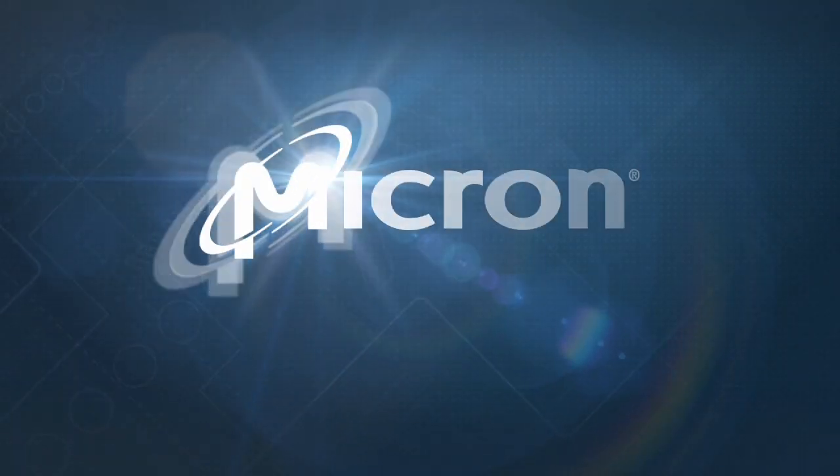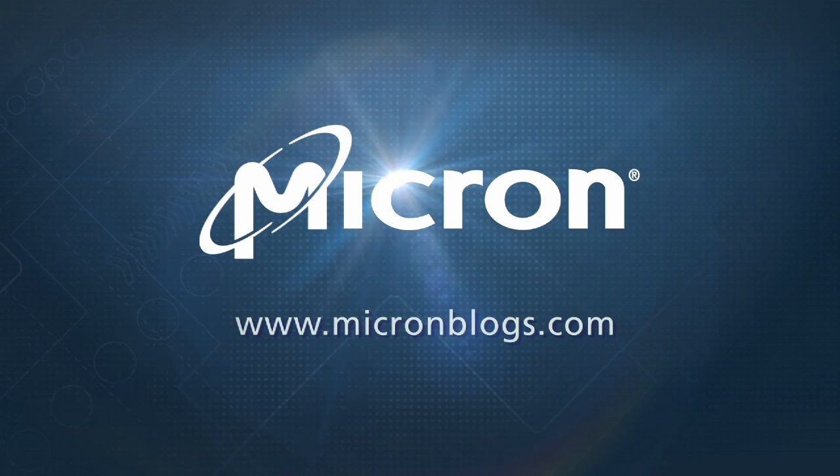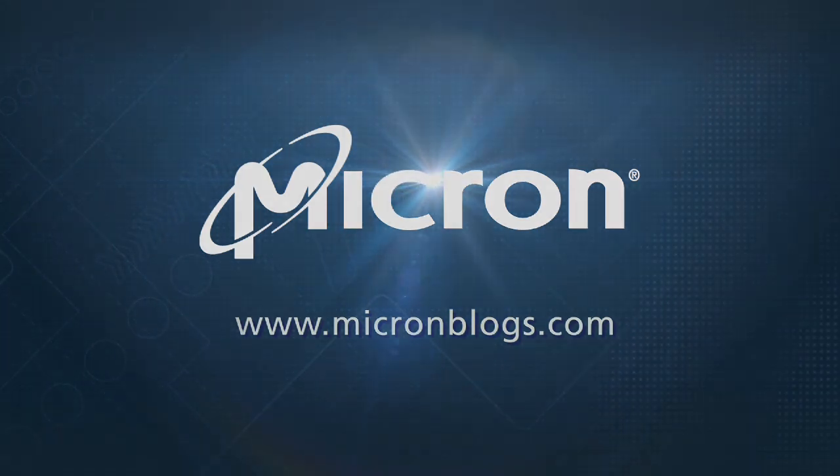Thank you for watching. I hope you found our quick discussion of 3DS technology useful. If you have any comments or questions, please post them at micronblogs.com.